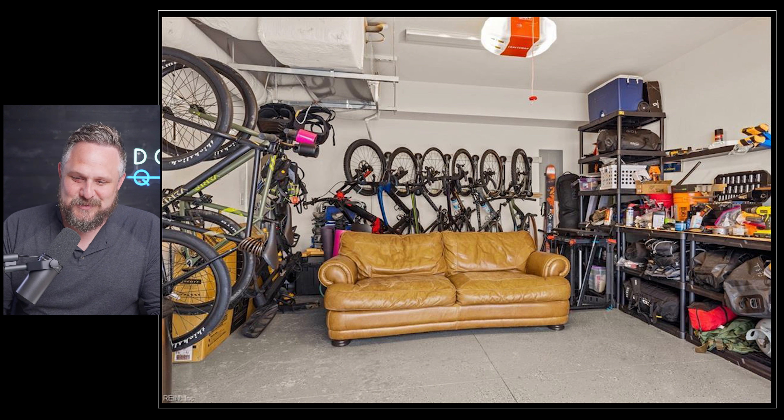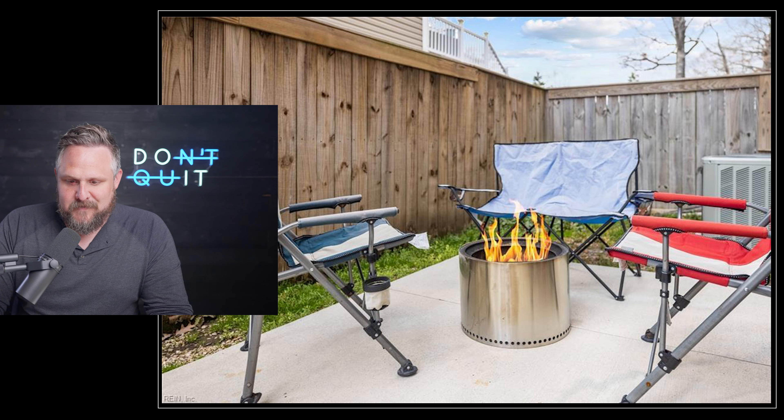It looks like they are a biking family — they've got maybe nine bikes in there. They have a solo stove in the backyard, which is great. And that is what you get for $460,000.